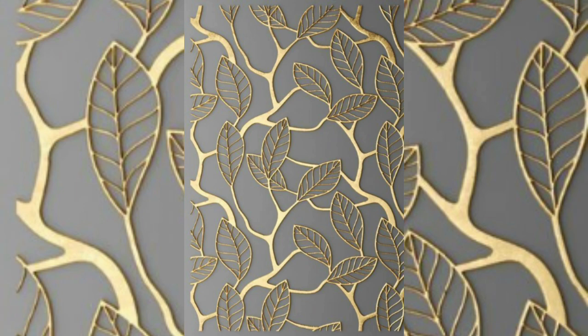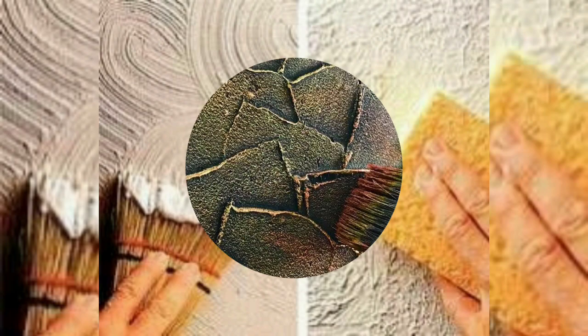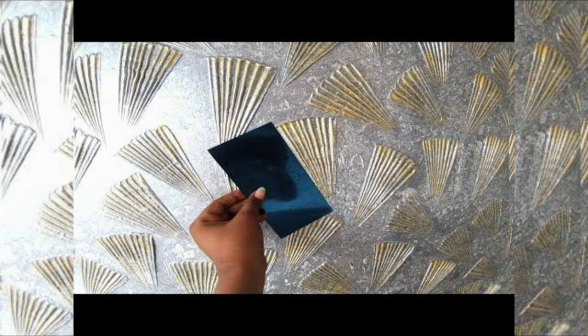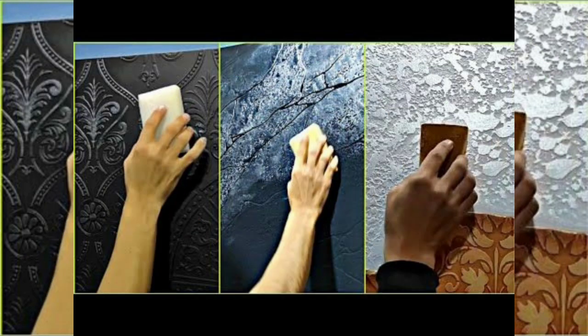Professional involvement is a must since the paint job involves a great deal of intricate and focused work. It is ideal that you hire professionals for texture paint work. If you are inclined to do the work yourself, study all aspects of texture paint work before embarking on the project.